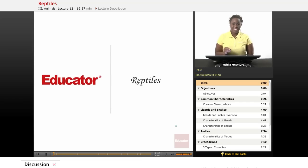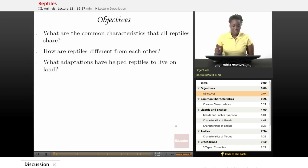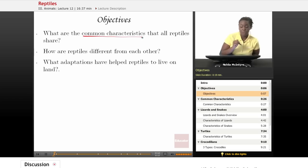Welcome back to Educator.com. This is the life science course and today's lesson will be on reptiles. Our objectives for today's lesson will be: what are the common characteristics that all reptiles share? Number two, how are reptiles different from each other? And number three, what adaptations have helped reptiles to live on land?